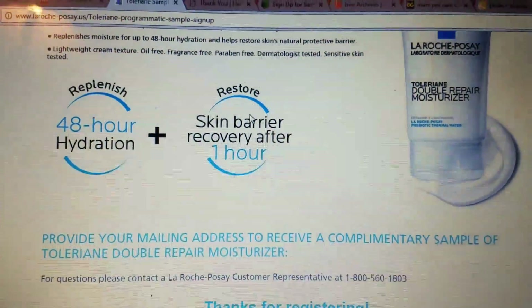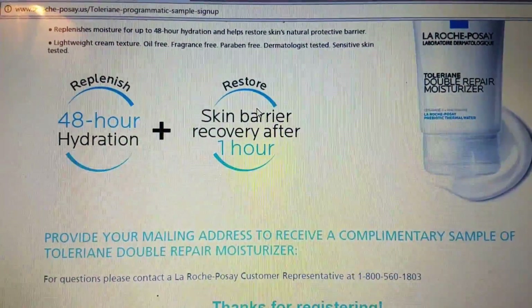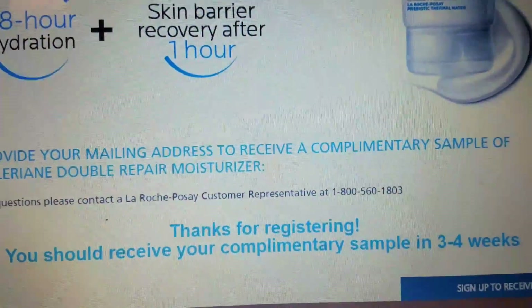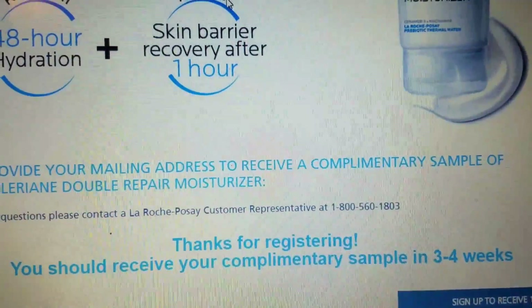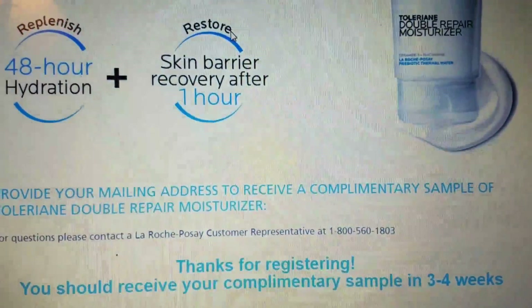And then I did get the moisturizer completely free as well. You provide your name and address. You can see right here — thanks for registering. You should receive your complimentary sample in three to four weeks. I really need to slow down when I talk — I talk so fast. My brain just goes round and round.